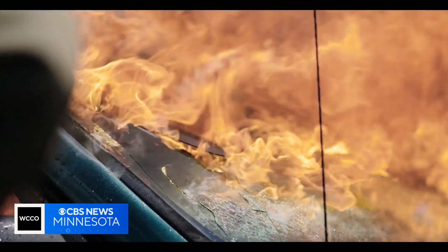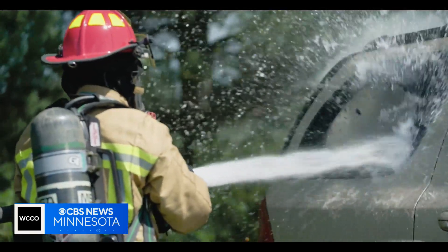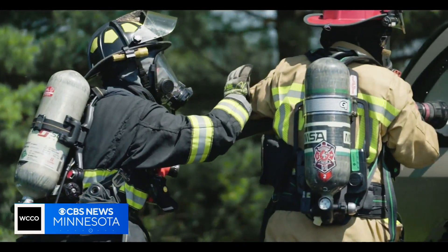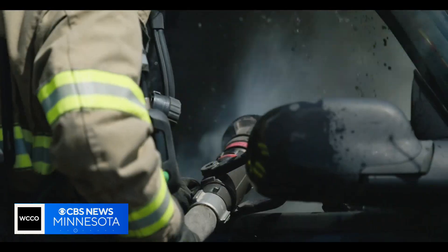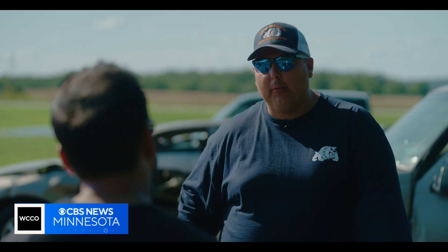That's why standardized hands-on training is so important. But for now, firefighters will have to seek that out themselves. The cars are out here today, and we don't have time to wait on that technology to catch up to make sure we can operate safely.